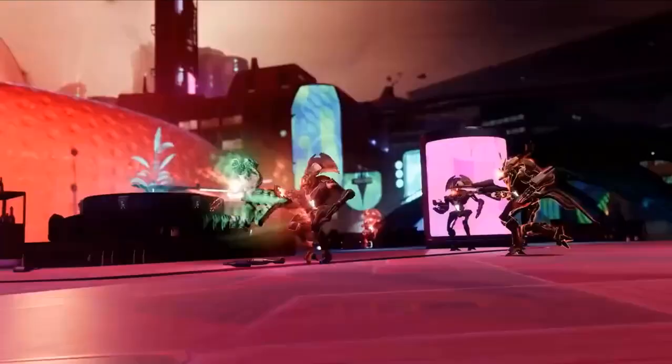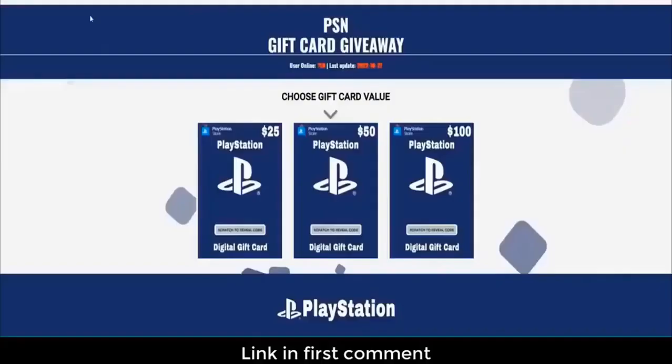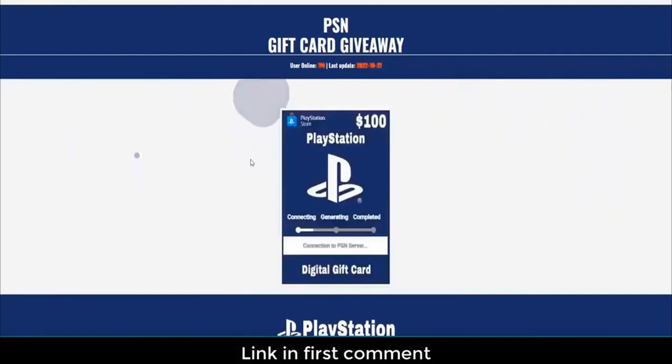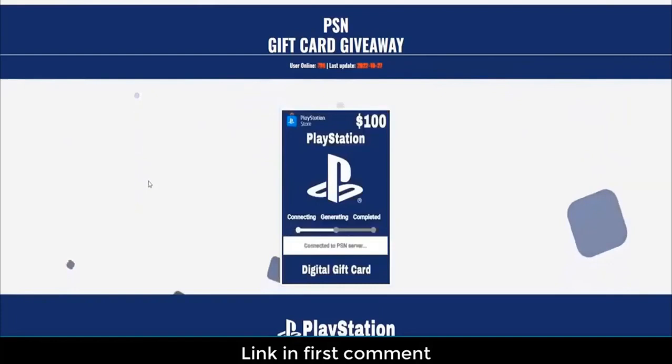Alright, so let's get started. Just go to the site — you can find the link to this website in the pinned comment below. Then you can simply go to the button that says 'go to free gift cards.' I will select the $100 gift card just to demonstrate how it works. Now you just click on it and the verification process will begin. Use your PSN account name so that your account can be identified.